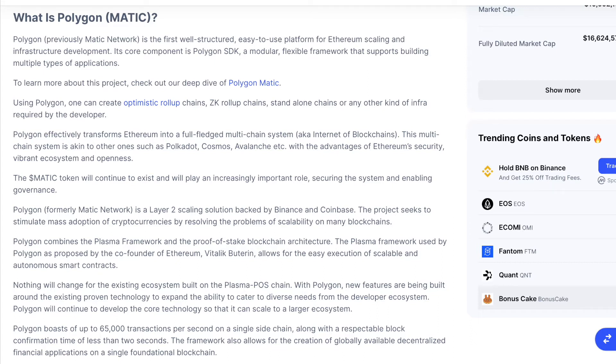The framework also allows for the creation of globally available decentralized financial applications on a single foundation blockchain. The Plasma framework gives Polygon the potential of housing an unlimited number of decentralized applications on their infrastructure without experiencing the normal drawbacks common on proof-of-work blockchains. So far, Polygon has attracted more than 50 DApps to its POS-secured Ethereum sidechain.